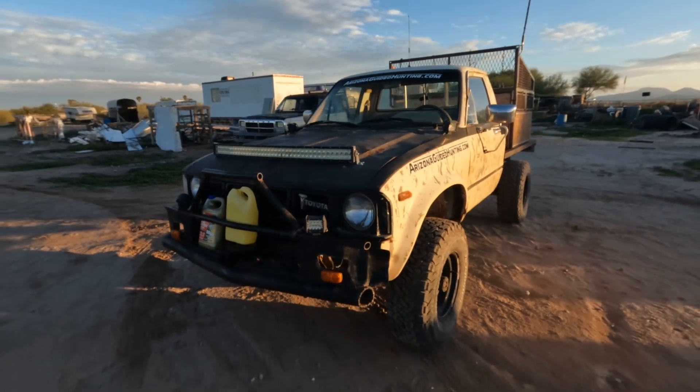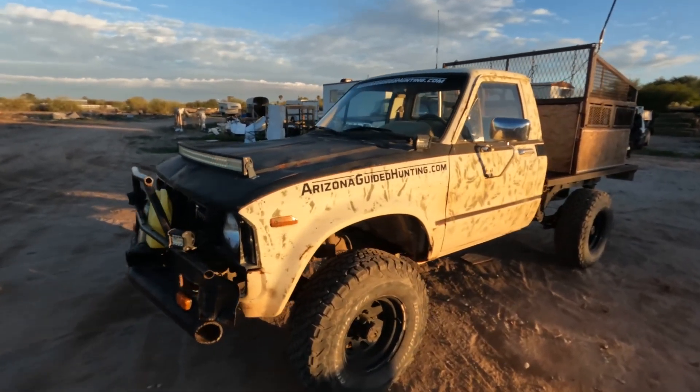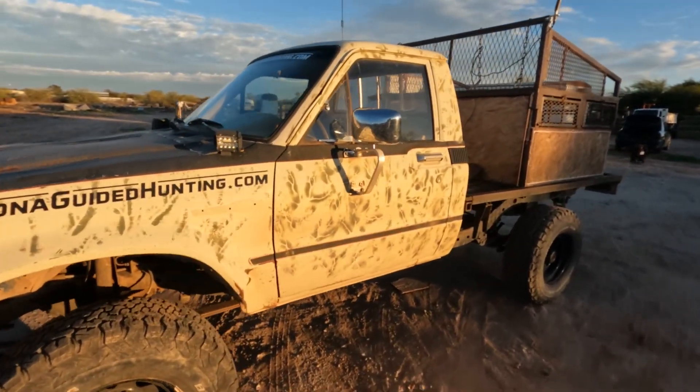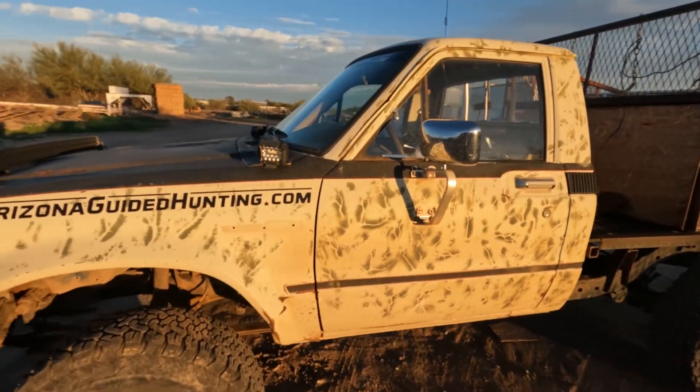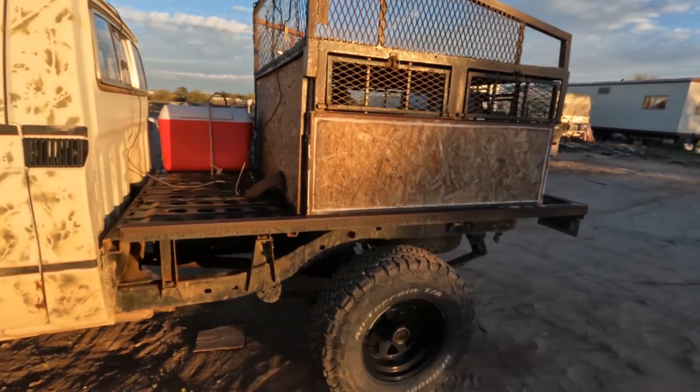I traded a squeeze chute for it — that's what I did. The guy who had it said the oil light was coming on when he'd rev it up, so he thought it had no oil pressure.